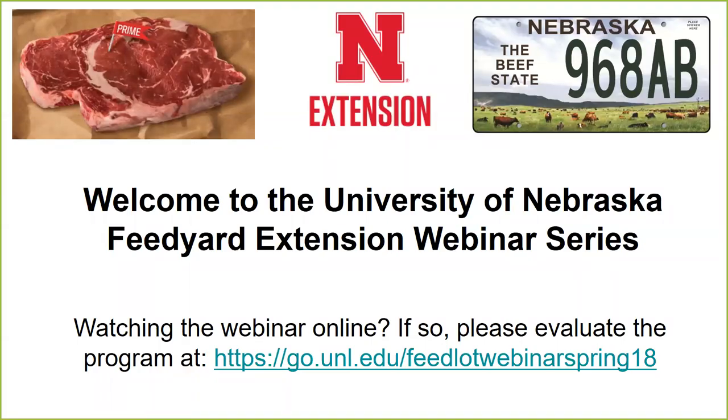Welcome to our University of Nebraska feed yard extension webinar series. I'm pleased that you joined us online to watch the video recording. Today's topic is fly control and how that relates to what feed yards can do. If you're watching this webinar and would like to evaluate the program, we'd strongly encourage you to go to go.unl.edu feedlot webinars with feedlot webinar spring 18 and give us feedback on our programming.